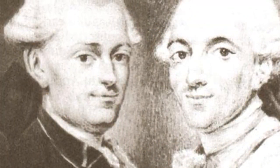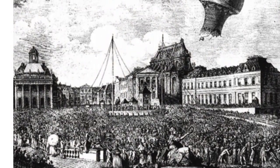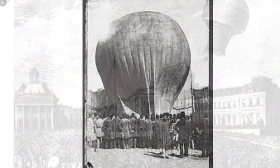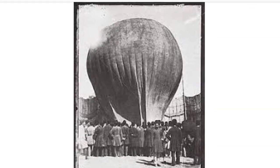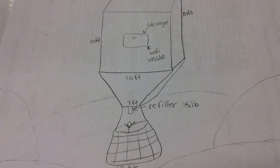The Montgolfier brothers were the first people to invent the hot air balloon. A hot air balloon works by filling a balloon with hot air, and since heat rises, the balloon will rise. The bigger the balloon, the higher it will rise. And it uses the Bernoulli's principle.